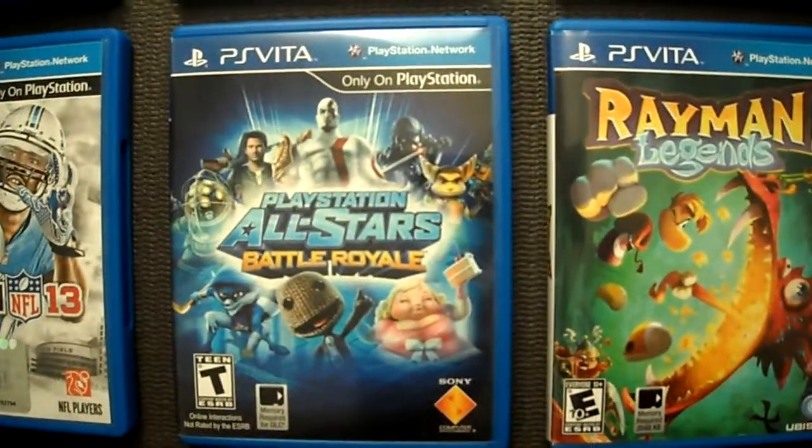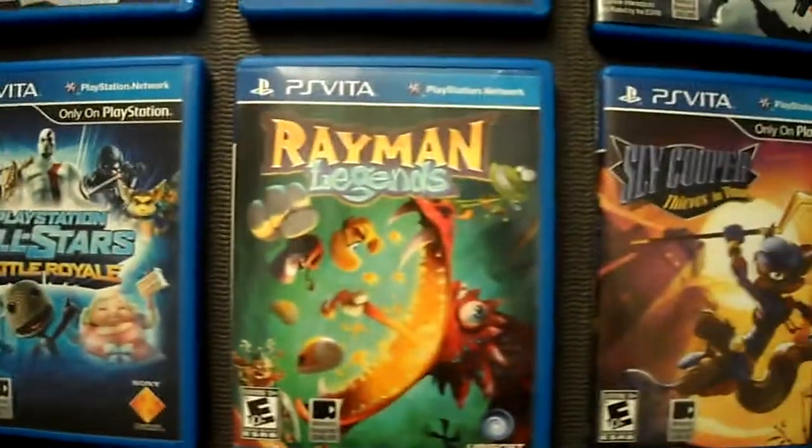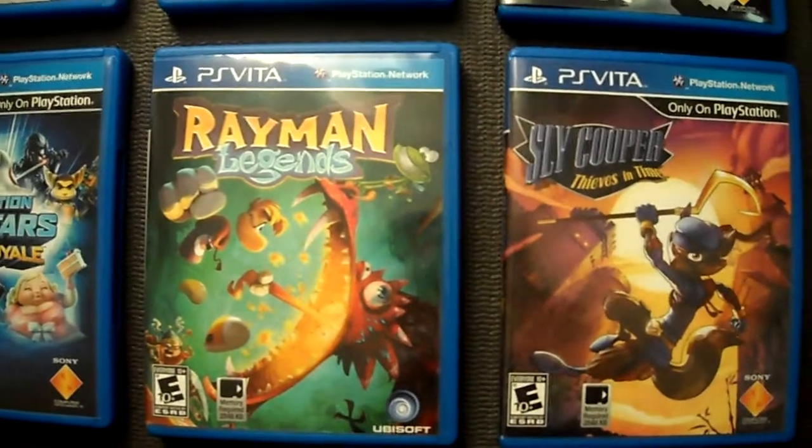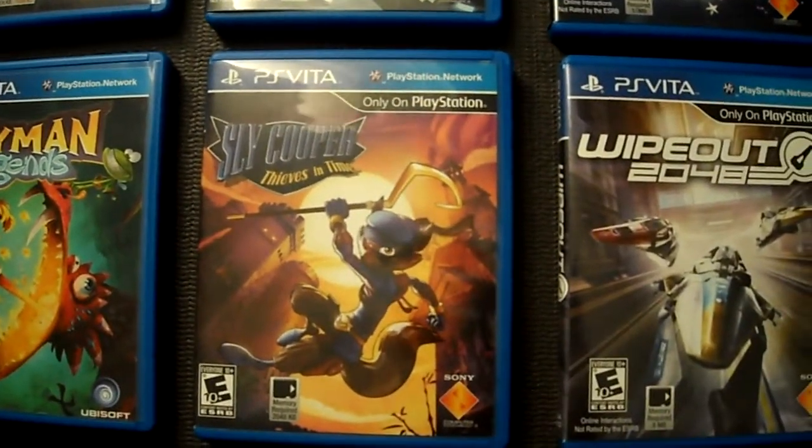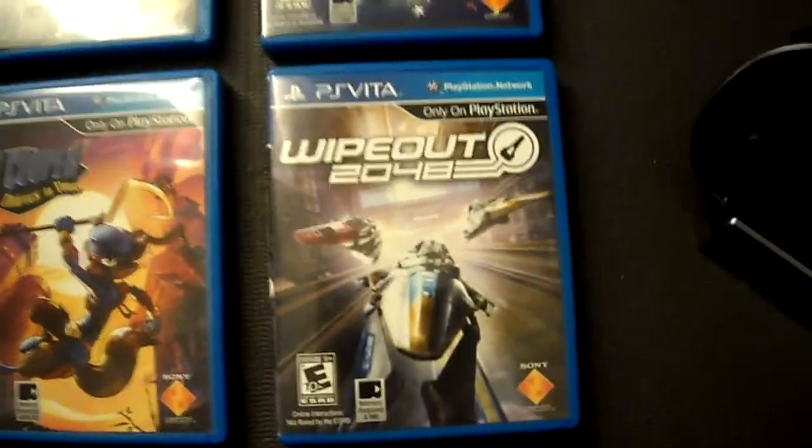Little Big Planet for the PS Vita, Madden 13, PlayStation All-Stars Battle Royale, Rayman Legends — my second most favoritest game — Sly Cooper Thieves in Time, and Wipeout 2048.